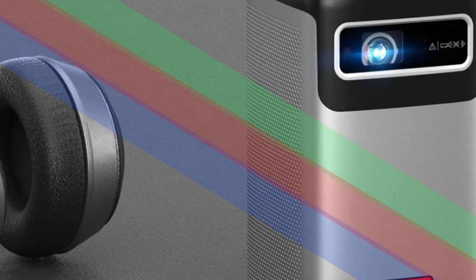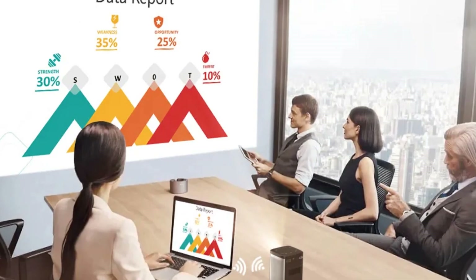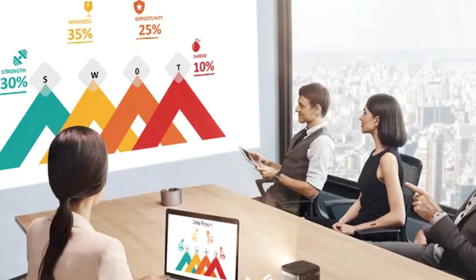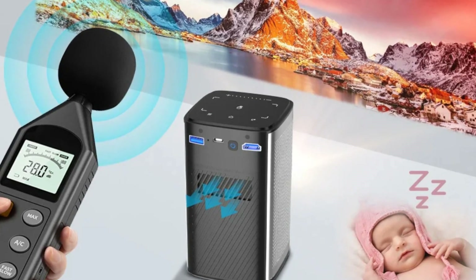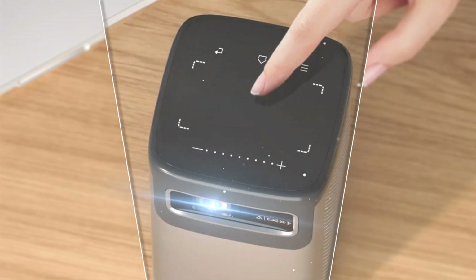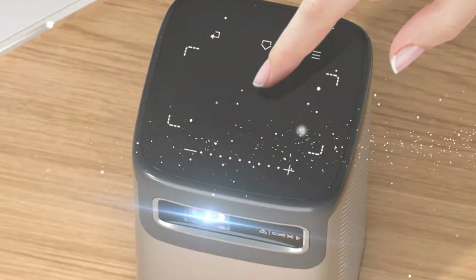Running on the Android platform, it offers Wi-Fi connectivity for convenient access to online content. The LED DLP technology ensures clear and vibrant visuals for an immersive home theater experience. What sets it apart is its built-in battery, allowing flexibility in usage without being tethered to a power source. Ideal for on-the-go entertainment, the P21 delivers 1080p resolution, making it a versatile choice for various content types.